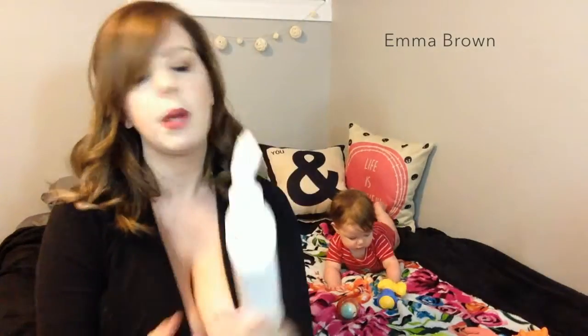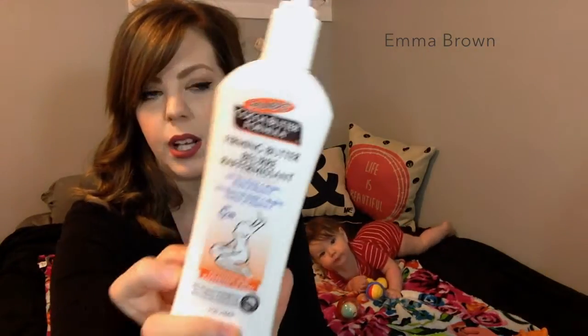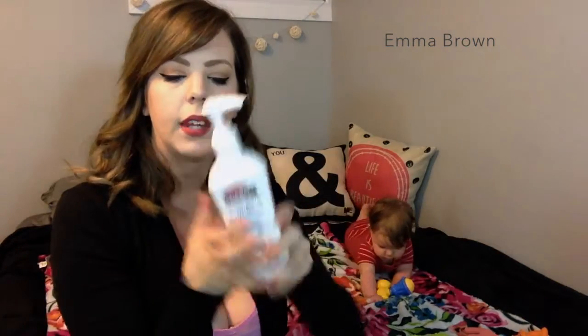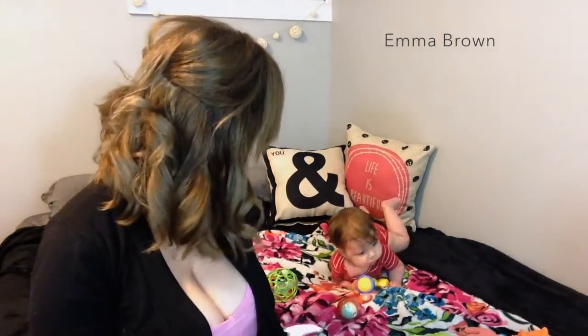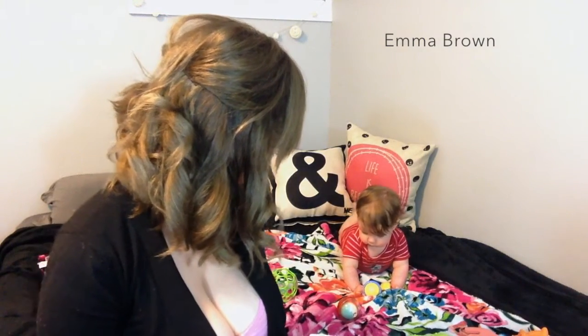My next empty is this firming cocoa butter. I think I have gone through like three since having Jack. They come in like a bigger package or like a real butter form, but I don't really like that kind — I like this lotion version.